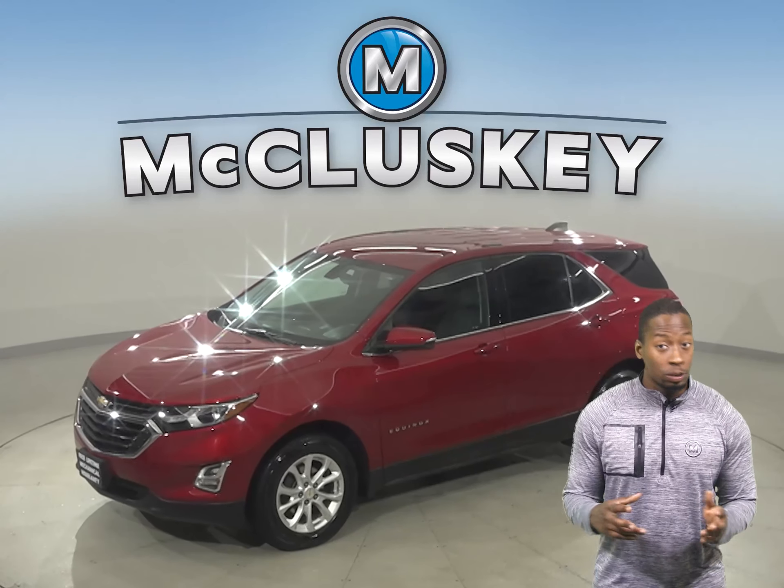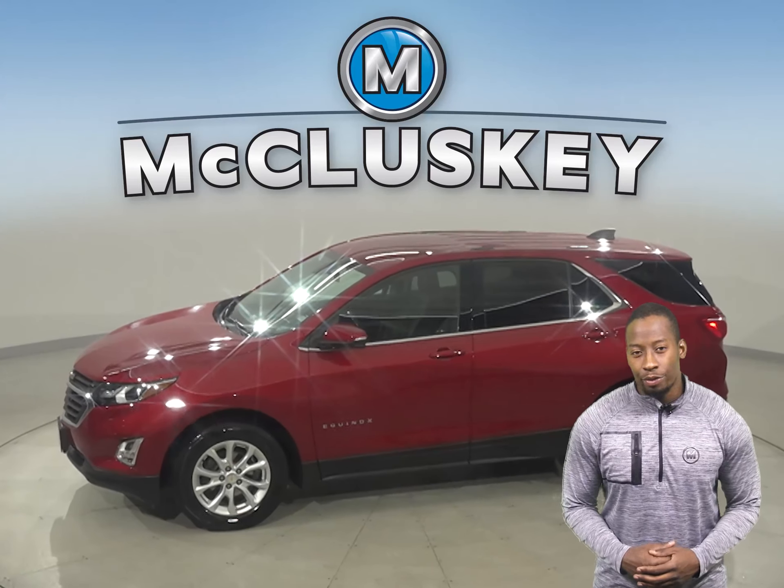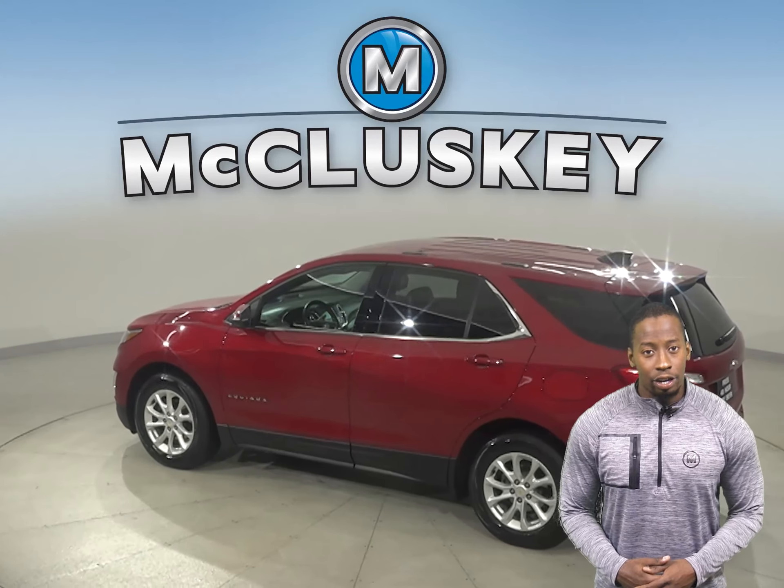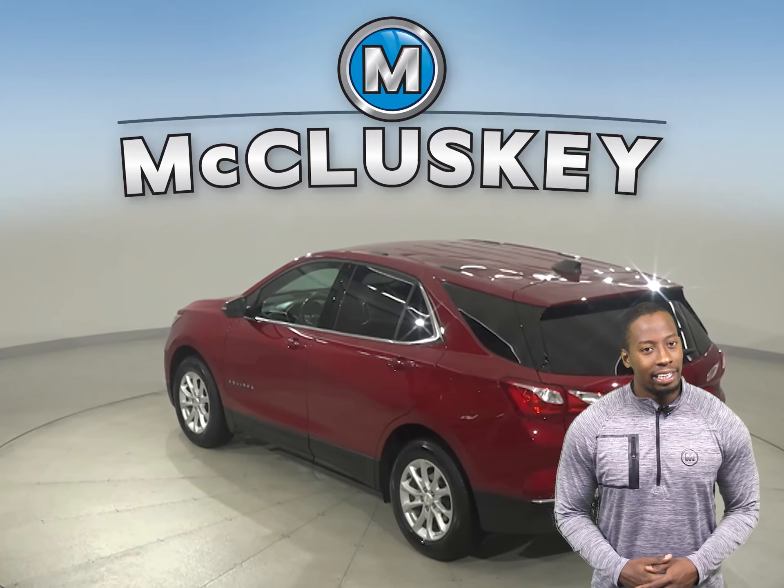Looking for a reliable four-door sport utility? Check out this 2018 Chevrolet Equinox. It gets 31 miles to the gallon on the highway and about 21 miles in the city.